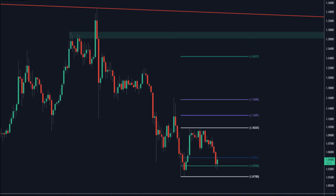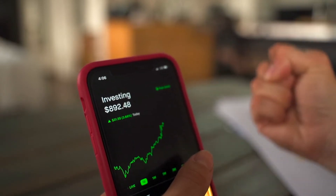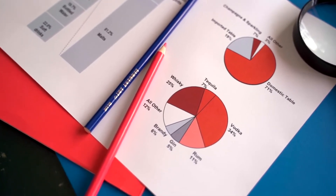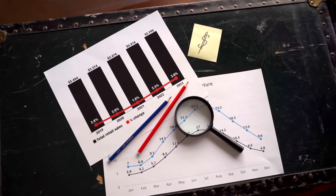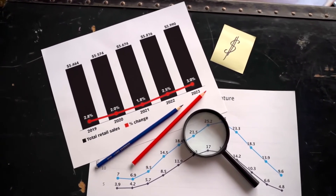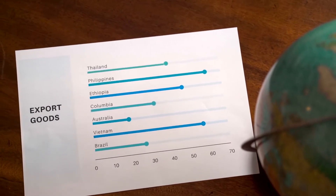XRP price prediction and forecast for 2021, 2022, 2023, 2024, 2025, and 2030: at priceprediction.net, future XRP price predictions are generated by applying deep artificial intelligence-assisted technical analysis on past price data. The analysis collects maximum historical data including parameters like past price, market cap, volume, and more. If you are looking to invest in digital cryptocurrencies and want good returns, here is the XRP price prediction for 2021.